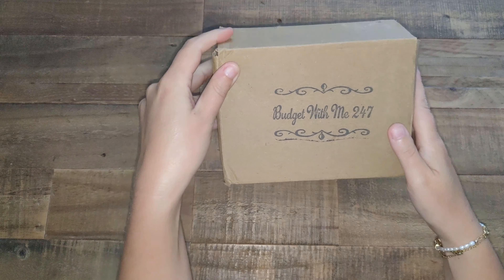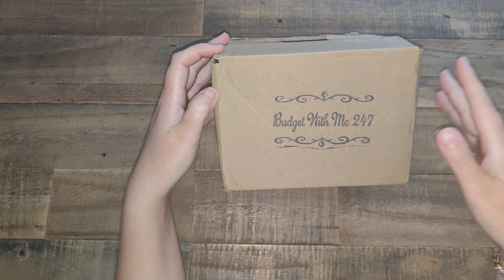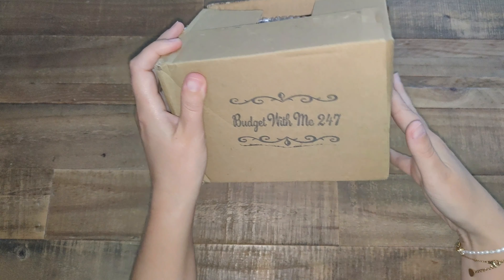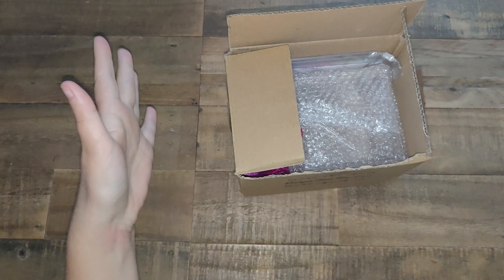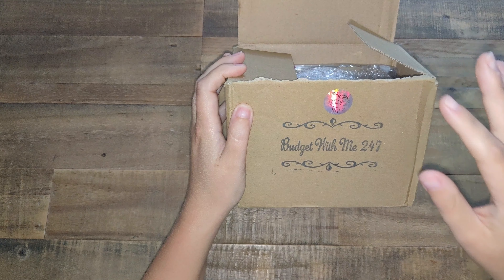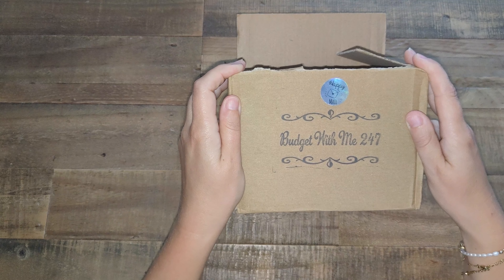Now moving on to my next and last happy mail. It's from Budget With Me 24/7 — Gail. I just could not wait to show you this one. I had already removed all the outside paper with the shipping labels and addresses, and I opened it just to make sure the box came fine — not that I don't trust Gail, but I wanted to make sure the Irish post didn't damage the package. I'm doing this fully for the first time with you guys, and I could not wait to show you.